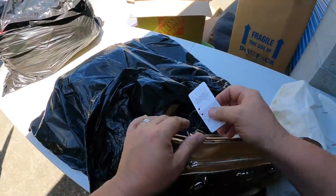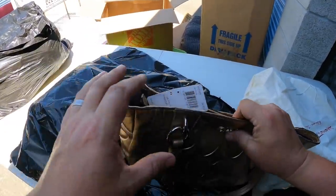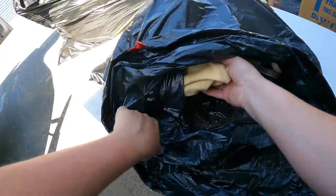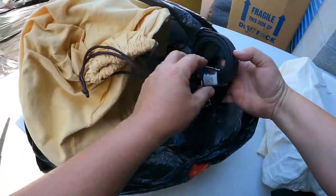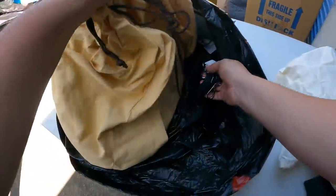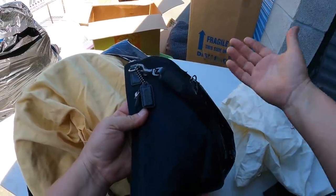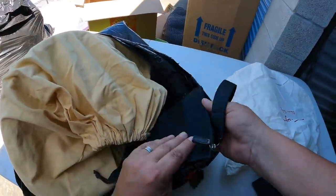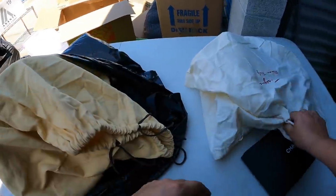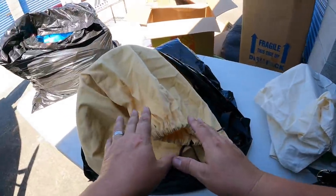This is crazy. Coach bag, $358, tagged, brand new. So good. That's just hanging out in the bag there. What should we do, guys? Chanel, Louis Vuitton. Chanel, Louis Vuitton. That's like — pick your poison.